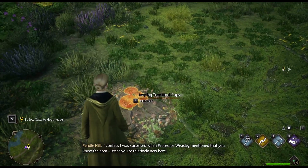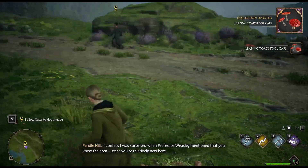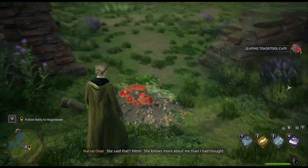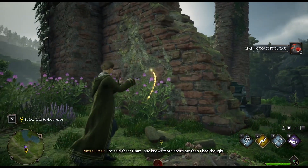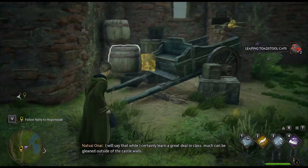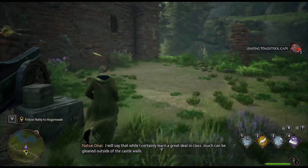I confess I was surprised when Professor Weasley mentioned that you knew the area, since you're relatively new here. She said that? She knows more about me than I had thought. There's a chest! I certainly learned a great deal in class. And a bag.